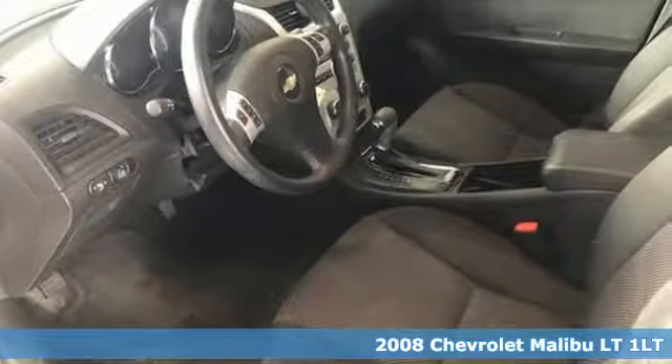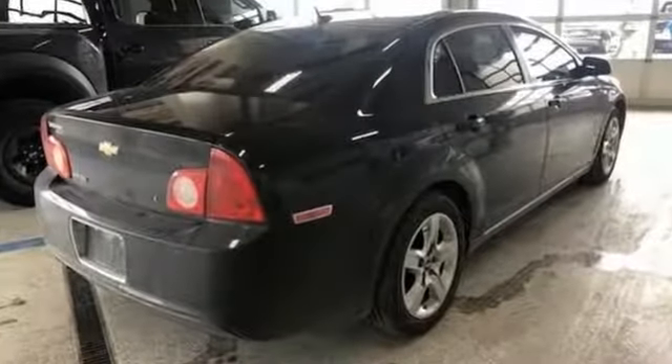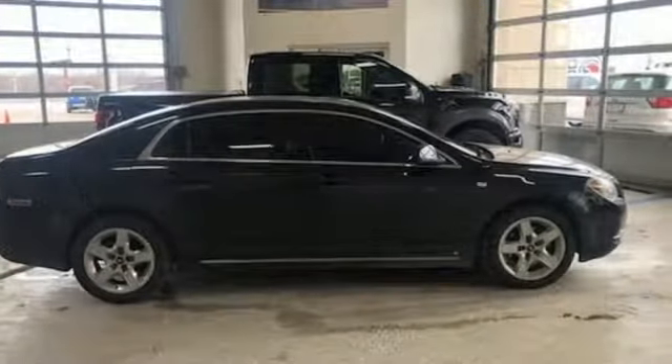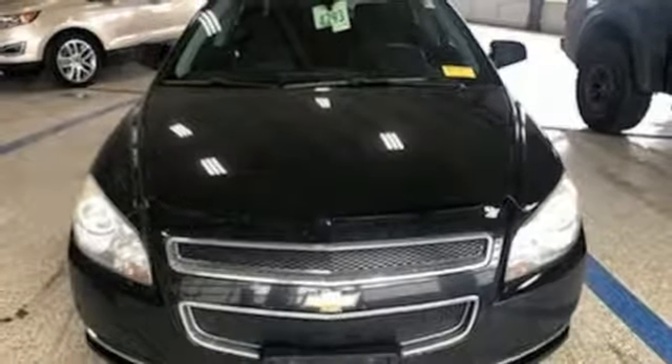It boasts an impressive list of features like these AM-FM satellite radio, remote engine start, power adjustable pedals, power windows, manual tilting steering column, inline 4-cylinder engine, metallic paint, and gas pressurized shocks.